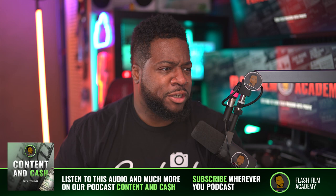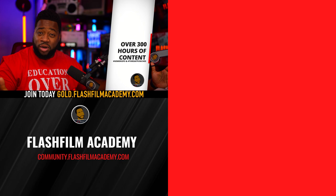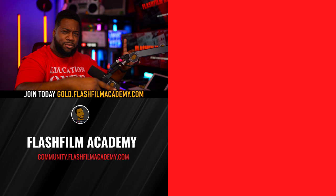Come on over to the community at community.flashfilmacademy.com — it's free. Join the conversation and let's talk about stuff like this. Check out the podcast too — search 'Content and Cash' — and make sure you rate us and write a review. For those listening on the podcast, much love. Also keep in mind the video you just watched contains clips from a longer lecture available to our Gold Members at flashfilmacademy.com. You can go there to watch the complete lectures and get all the gems.